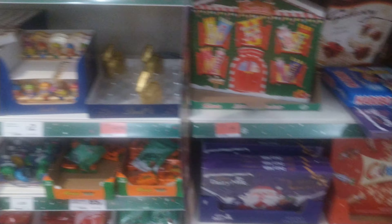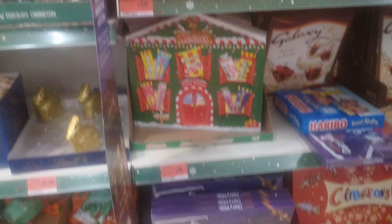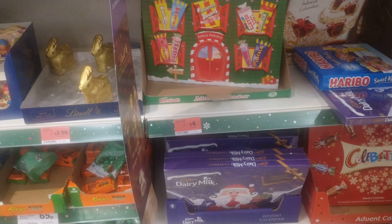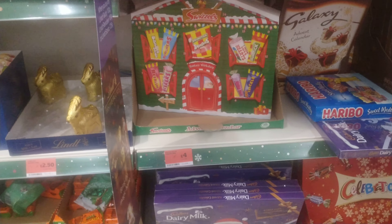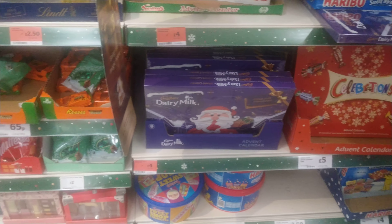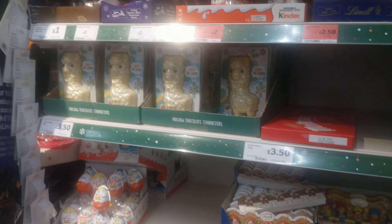The calendars are about ten quid there, and there's a small one for about four quid. They've got Swizzles — Swizzles Celebrations — those are there for a fiver.